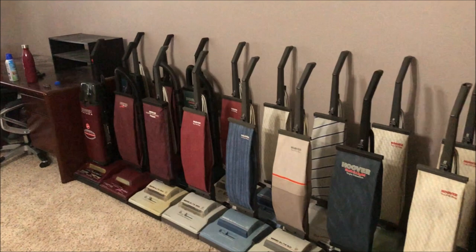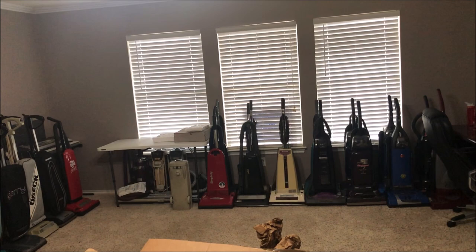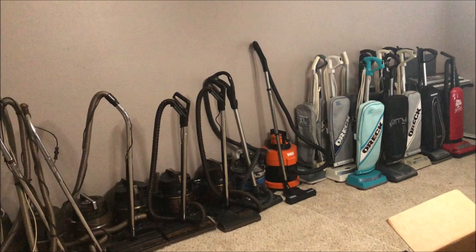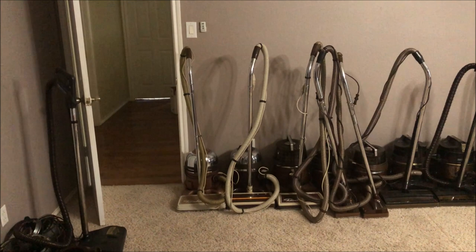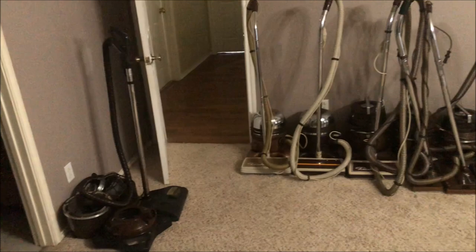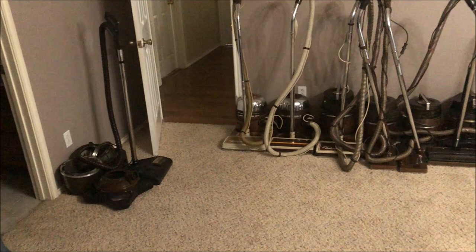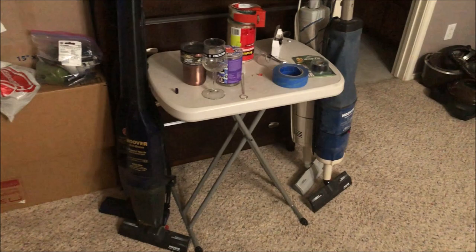Compared to the last collection update video, to say my vacuum collection has tripled in size would be an understatement. Some vacuums are going to stay in my collection even if I have to store them off-site; others will have to be sold. Today I'm going to make a lengthy update video outlining all the vacuums in my current collection and how I got them. We'll go ahead and get started with all the small ones first.